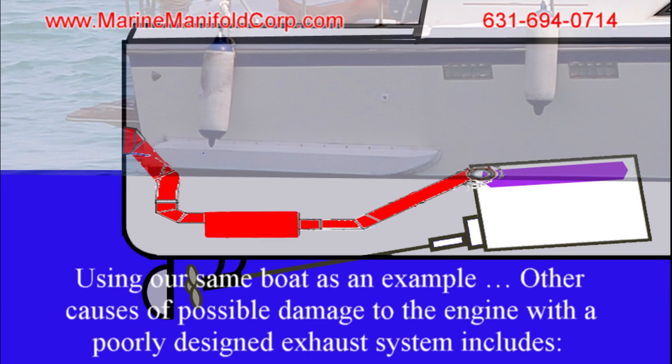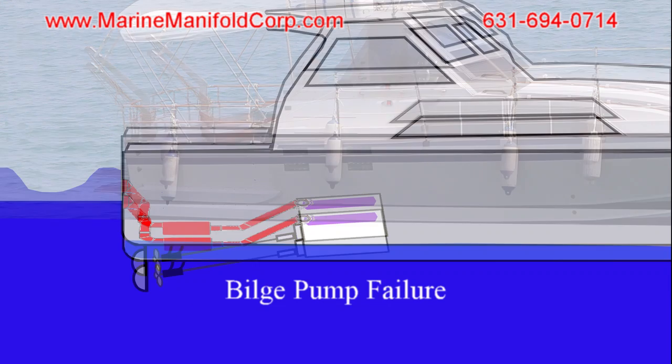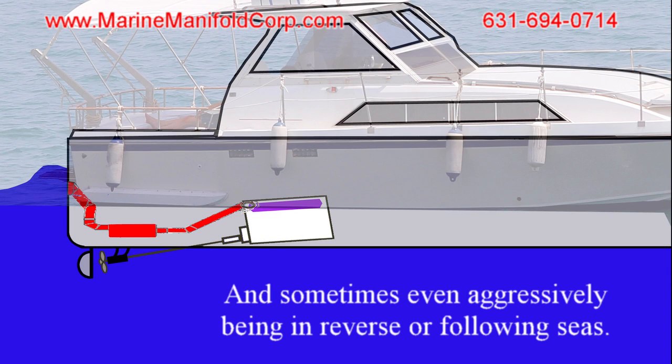Using our same boat as an example, other causes of possible damage to the engine with a poorly designed exhaust system include high seas, bilge pump failure, and sometimes even aggressively being in reverse or following seas.